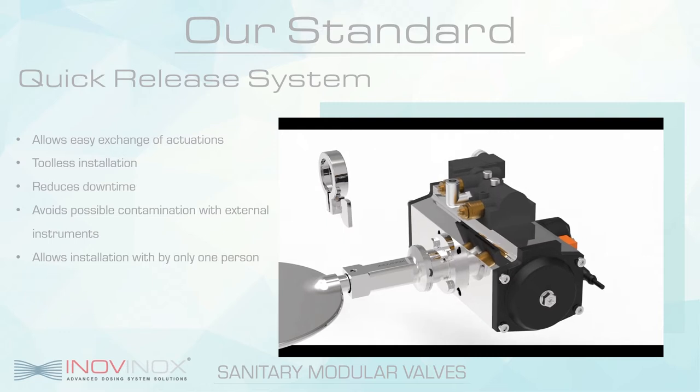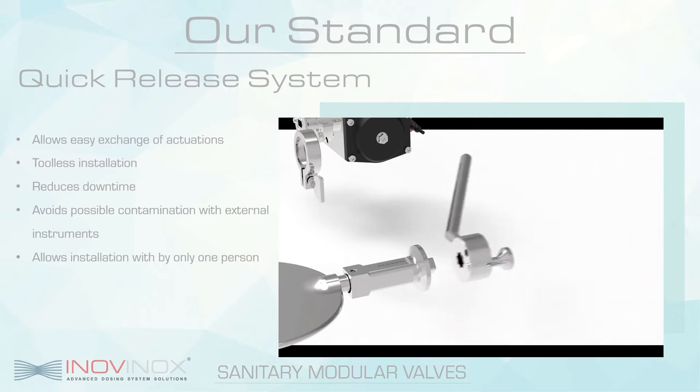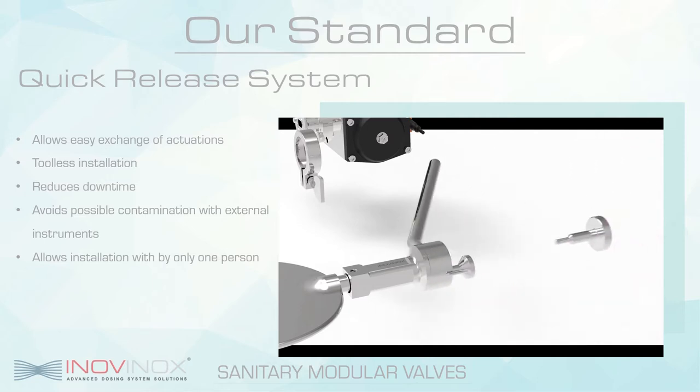Our new standard is the quick release system, as shown in this GIF. It is a modular system studied to allow simple assembly and disassembly of components, permitting installation and maintenance to be done by one operator without the need of any tools, to prevent possible contamination with external instruments and reducing downtime, which also means increased production.